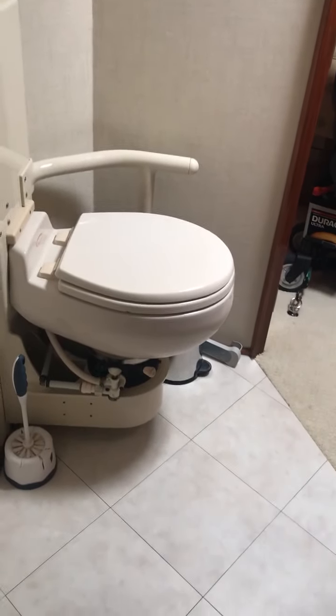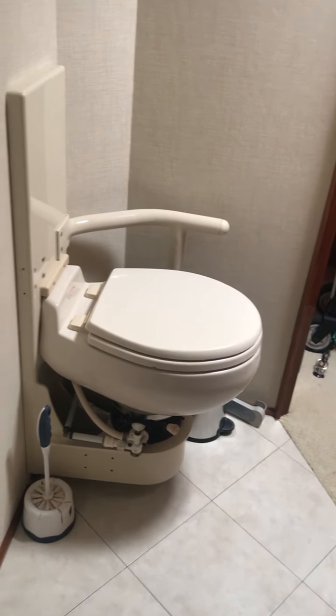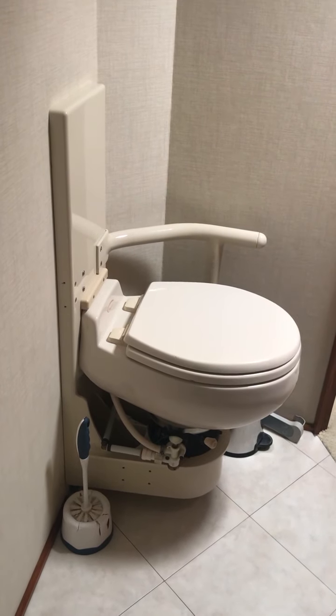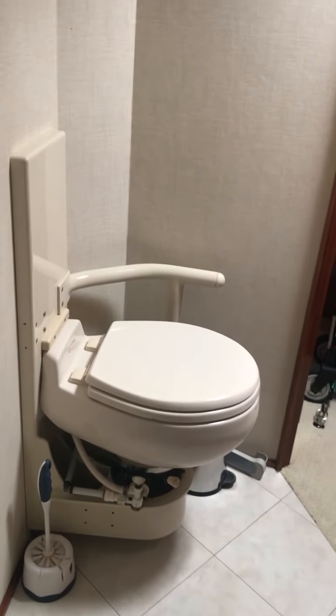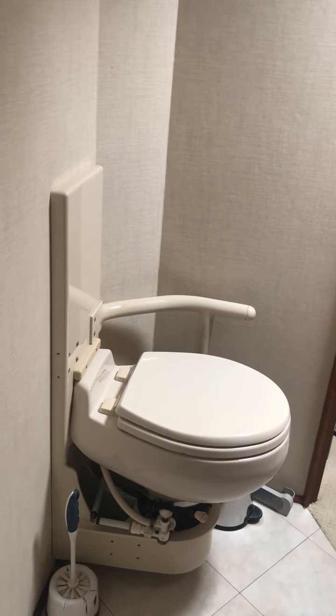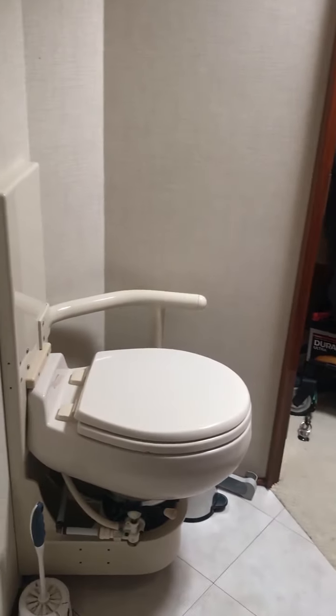The commode itself has been affixed to a plate that rides up or down — it has 30 inches of travel — so that the commode can be set at the proper height for the user.